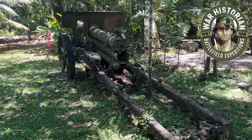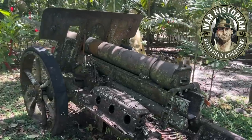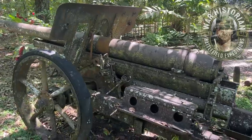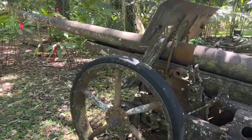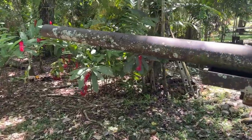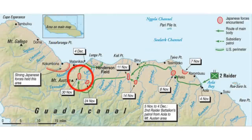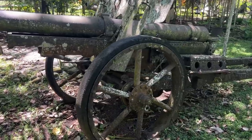This is a Japanese Type 92 105mm field gun. This is one of the guns that would have fallen into the category of what the American troops on Guadalcanal called 'Pistol Pete,' which was essentially Japanese artillery situated up on Mount Austin that was used for regular quasi-random harassment fire down onto Henderson Field.